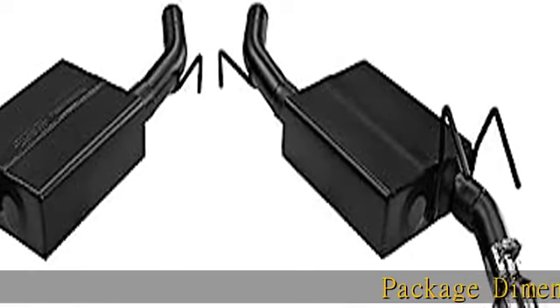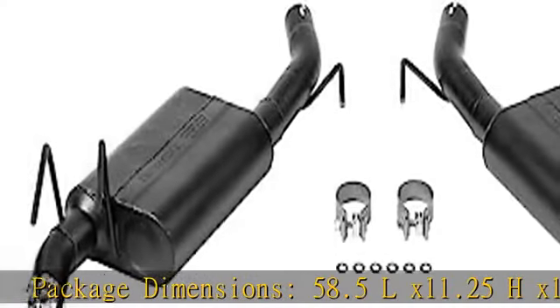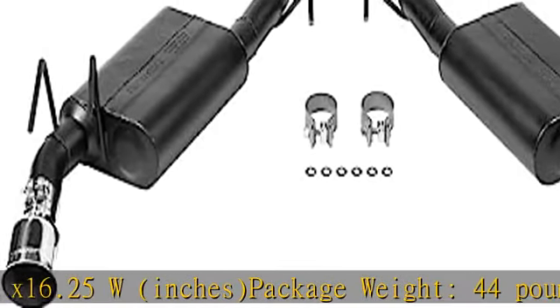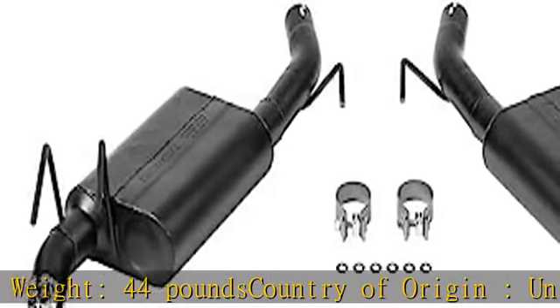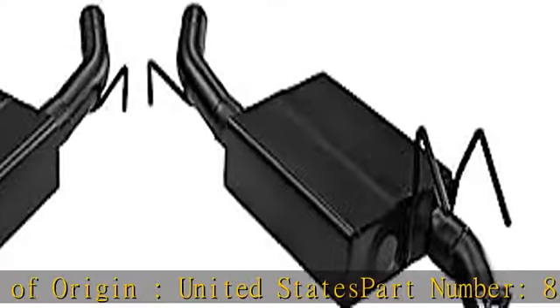Package dimensions: 58.5 L x 11.25 H x 16.25 W inches. Package weight: 44 pounds. Country of origin: United States. Part number: 817483C. More product details in the description — get this product today at the best price.